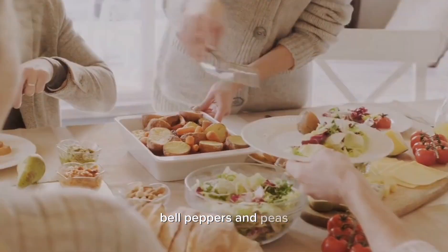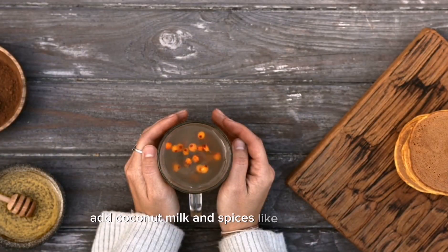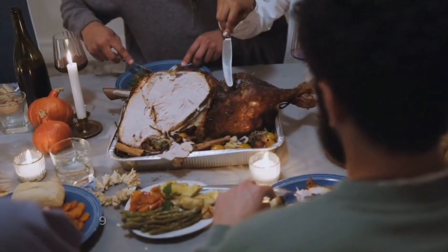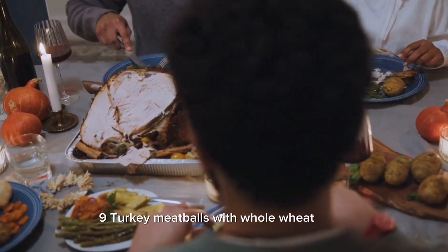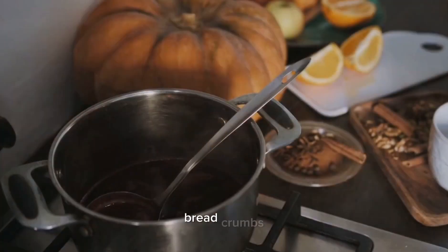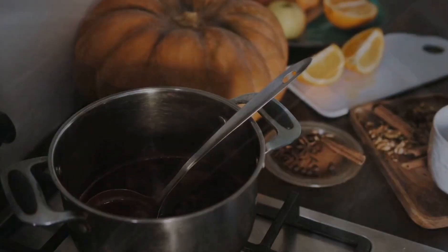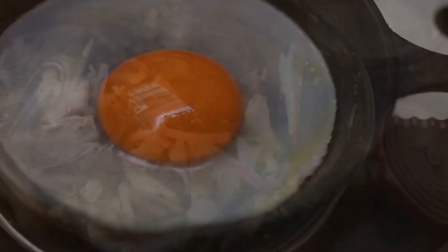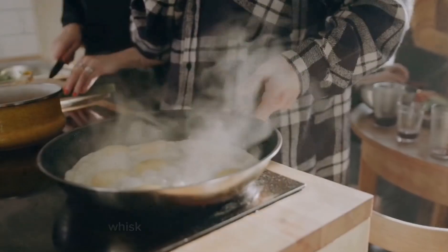Eight: vegetable curry. Prepare a flavorful curry using a mix of vegetables such as cauliflower, spinach, bell peppers, and peas. Add coconut milk and spices like curry powder, turmeric, and cumin. Serve it with brown rice or quinoa. Nine: turkey meatballs with whole wheat pasta. Make turkey meatballs with lean ground turkey, breadcrumbs, herbs, and spices. Bake them in the oven.